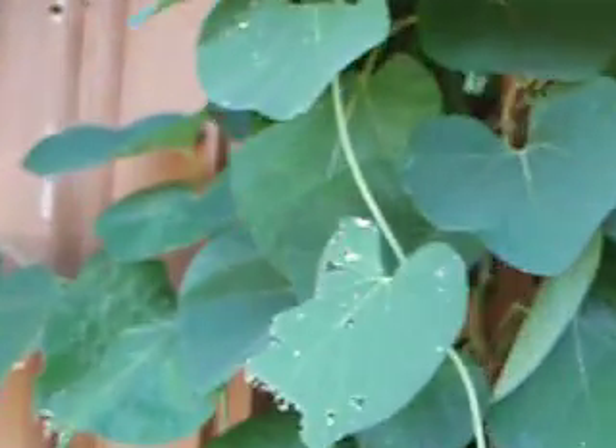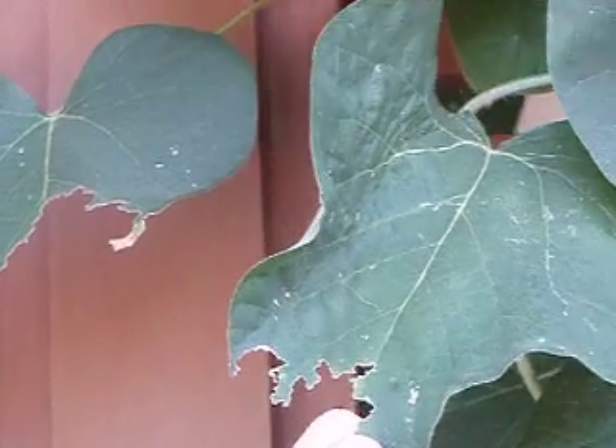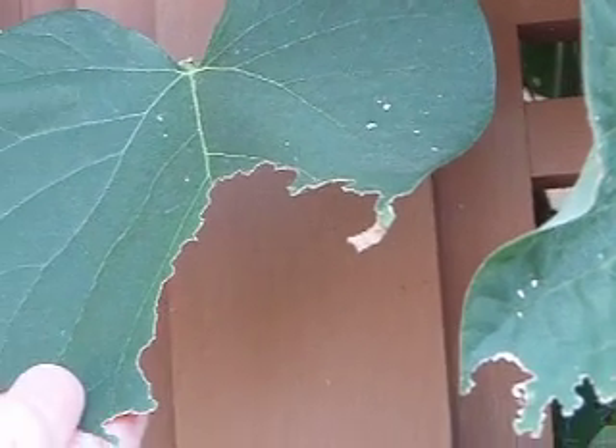If you look here, look at all this insect damage. I'm thinking that there's pipevine swallowtail caterpillars on this — I just don't know where. Haven't been able to find them. Look at how much has been eaten out of that. Look at the hungry caterpillar.